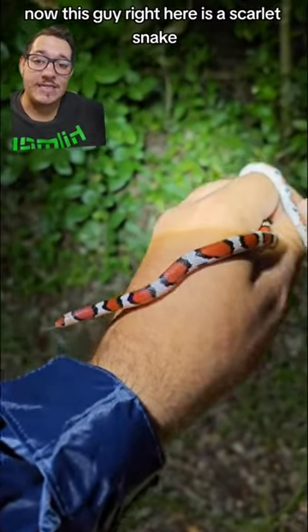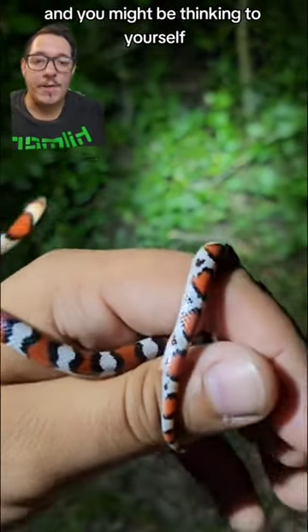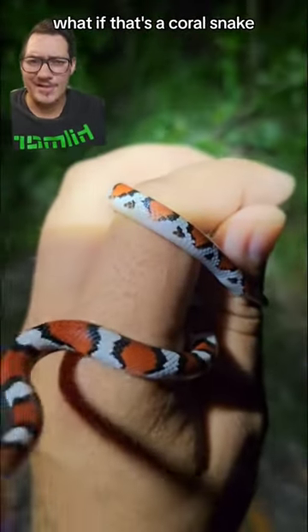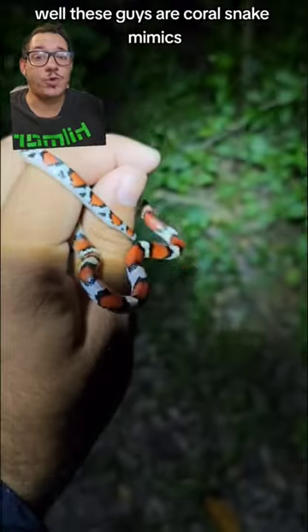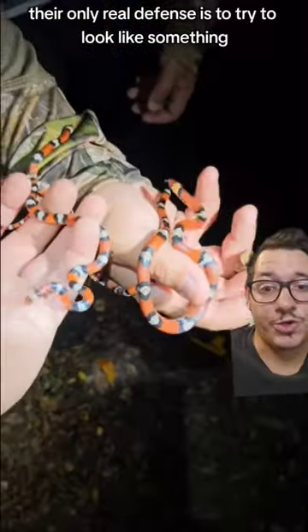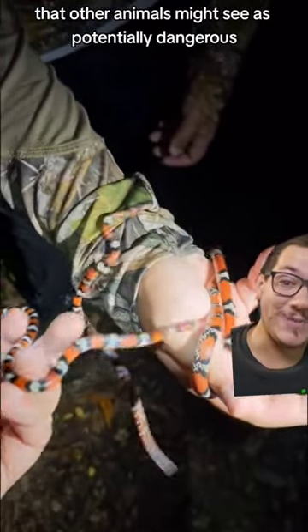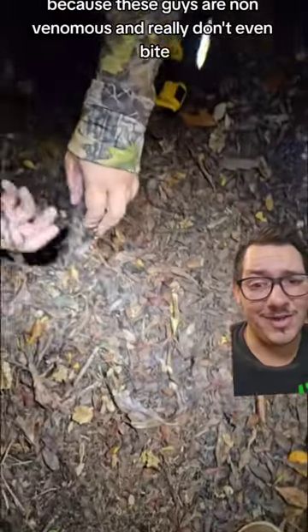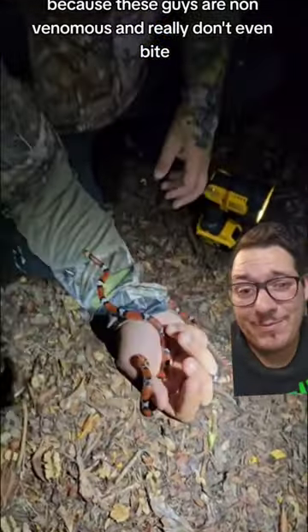This guy right here is a scarlet snake, and you might be thinking to yourself, that snake has multiple colors to it — what if that's a coral snake? Well, these guys are coral snake mimics. Their only real defense is to try to look like something that other animals might see as potentially dangerous, so that they don't get messed with, because these guys are non-venomous and really don't even bite.